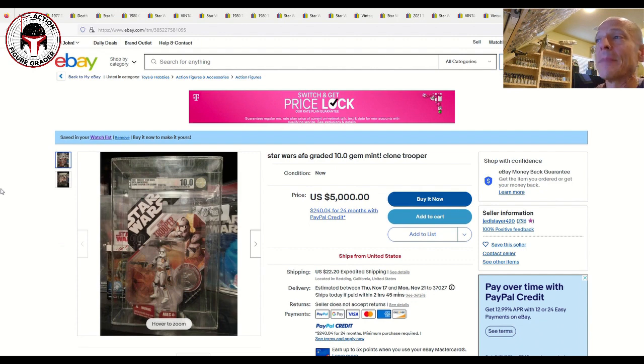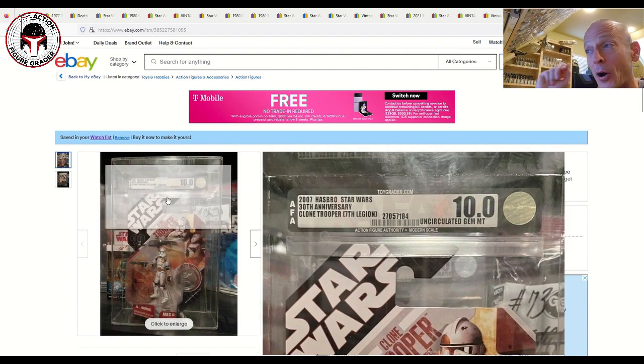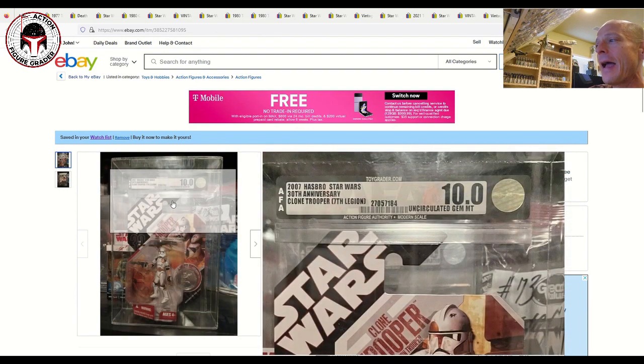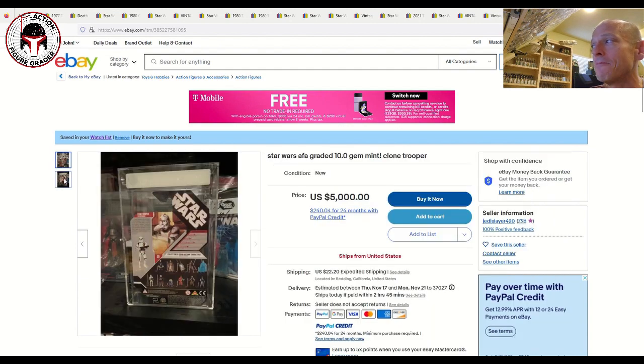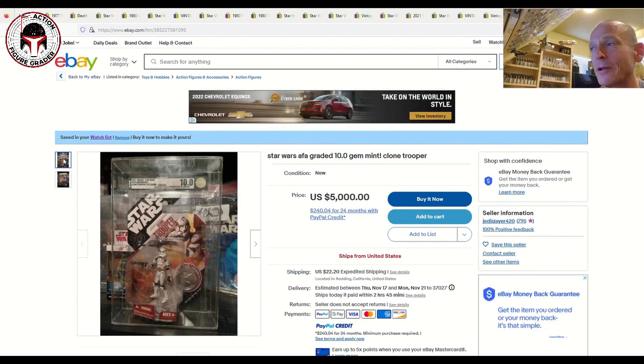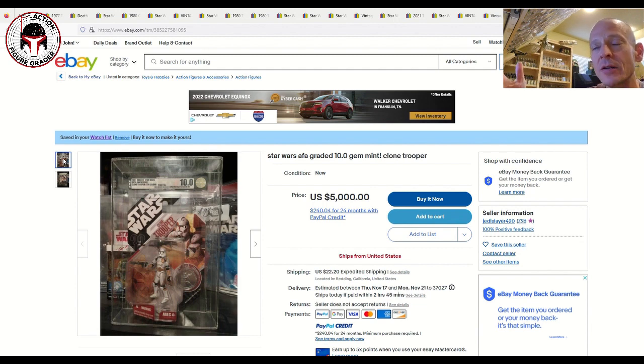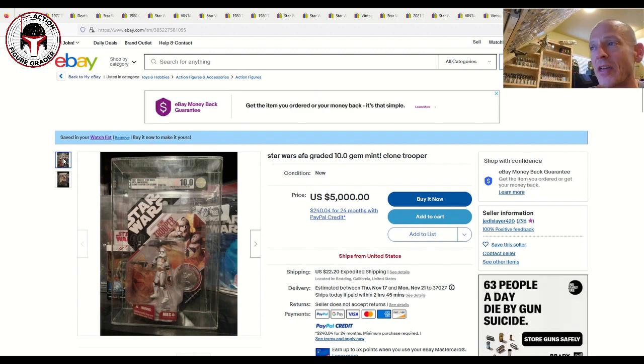Finally, a shout-out to Patreon supporter Matthew C for sending this over: an AFA 10.0 perfect-grade Clone Trooper on the 30th Anniversary Collection card back. I can't remember the last time I've seen an uncirculated Gem Mint 10.0 Star Wars action figure. It's listed for $5,000 plus $22 shipping — it's not worth anywhere near that; in auction it would probably sell for under $1,000. But people often ask me about AFA 100s, and here's one out there on eBay right now.